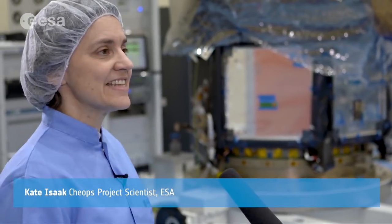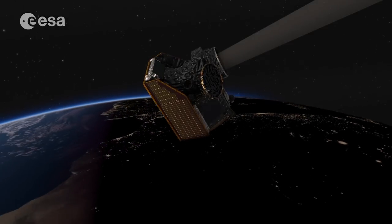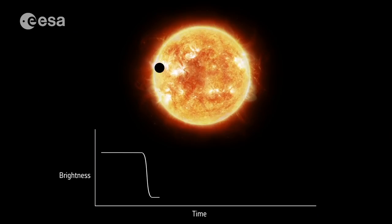CHEOPS is the satellite in ESA's science program. The acronym CHEOPS stands for Characterizing Exoplanets Satellite, and that is exactly what we will do. We will observe stars that are known to host exoplanets, so in that way we know where to point and when to point, and we will measure the output of these stars and look for the transit of the planet across the disk of the star. We will look for the small changes in light that will take place when a planet moves across the star.